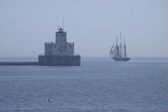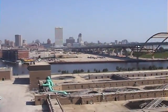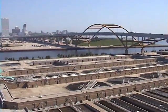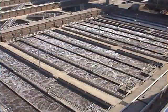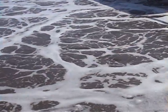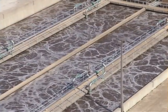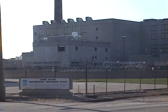On the shores of Lake Michigan, in the city of Milwaukee, billions of workers help clean wastewater before it's returned to the lake. That's right, billions of workers. You can't see them, but they're hard at work every day here at the Milwaukee Metropolitan Sewerage District's Jones Island Wastewater Treatment Plant.